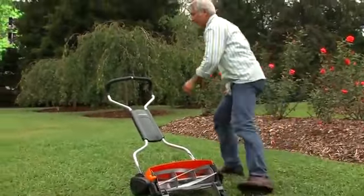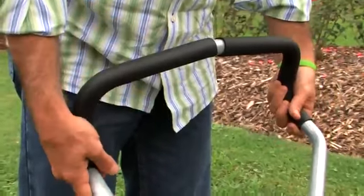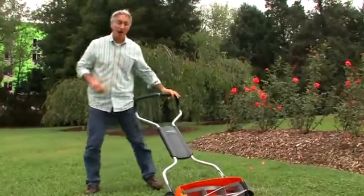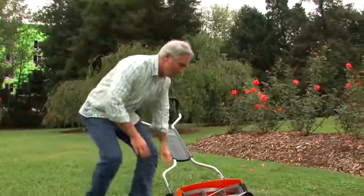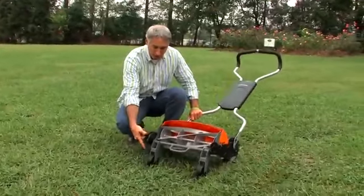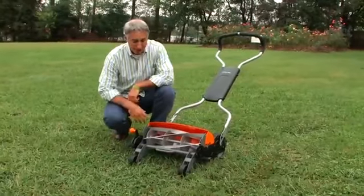And speaking of things I like, this handle — there are lots of areas where you can do multiple grip positions, and it's good and sturdy. You can also adjust the height. My favorite feature of all is the ability to adjust the blade all the way from one inch up to four inches. This is the first reel mower to be able to do that, and it's very easy to make that adjustment. But more importantly, it's essential for proper turf management to be able to cut your grass at the proper height, and this is the first reel mower that allows you to do that.